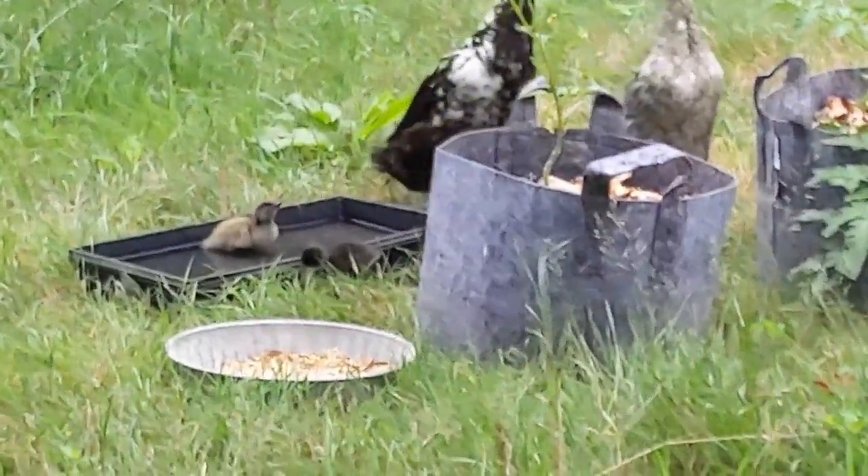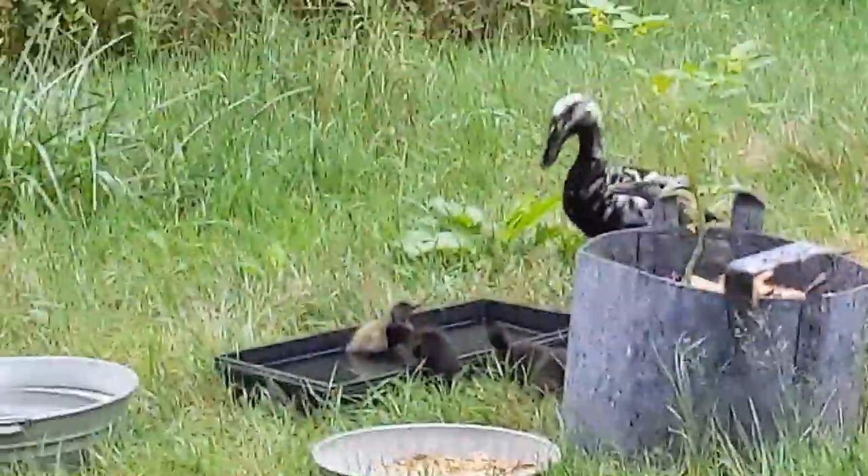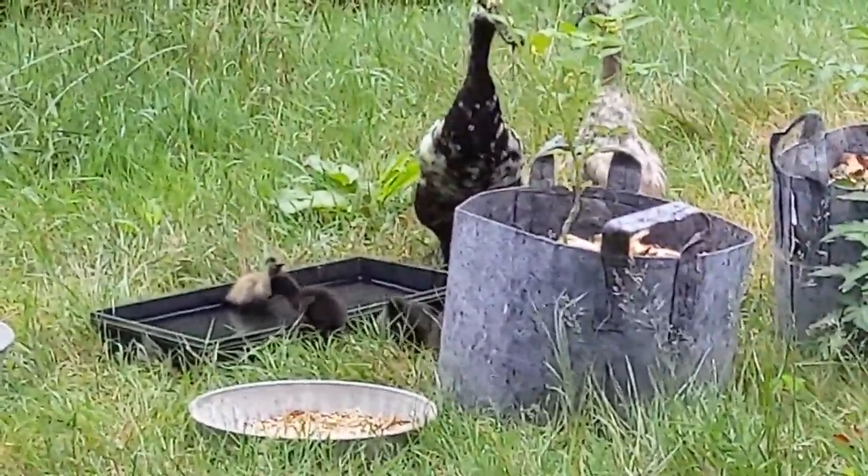Look, it worked! The baby ducks found their water. That's baby duck-sized water for swimming, and some food. They'll remember it. Mission accomplished.